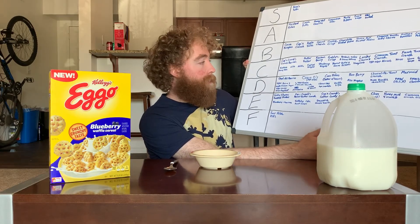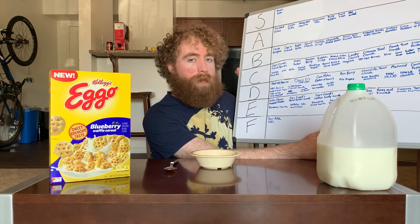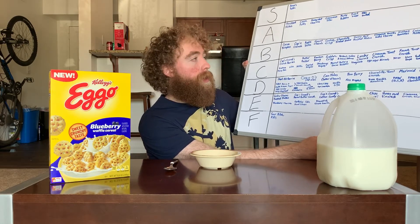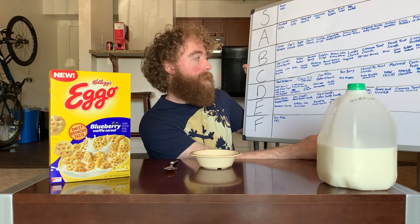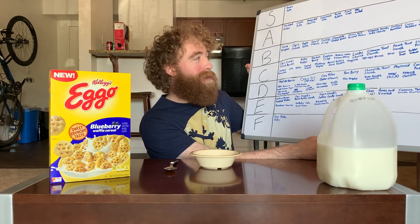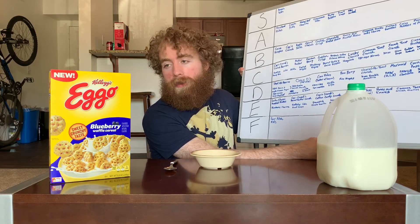Not a great starting point for this one. Blueberry cereals like blueberry or even blueberry Cheerios have not done great so far. We haven't really had a major standout there that I can think of, so maybe that'll be this cereal.